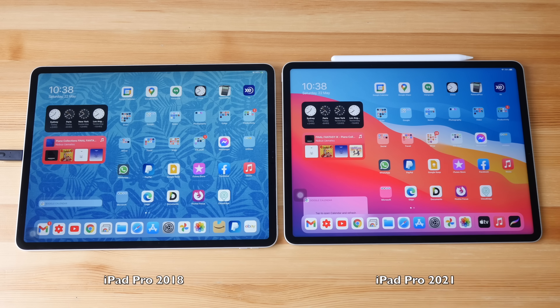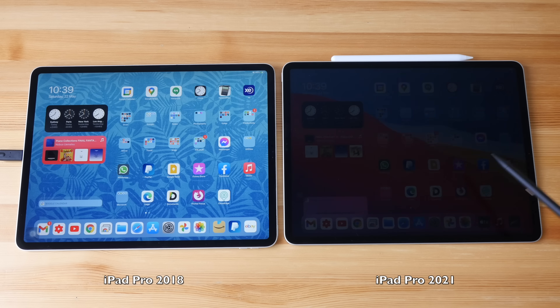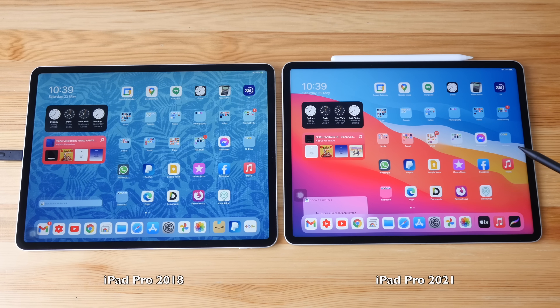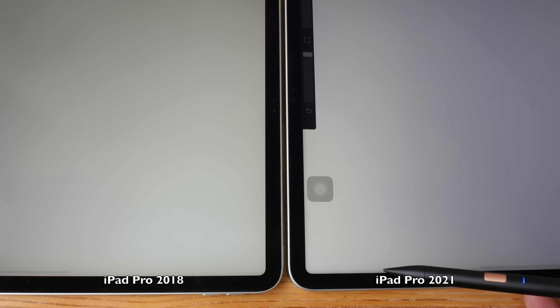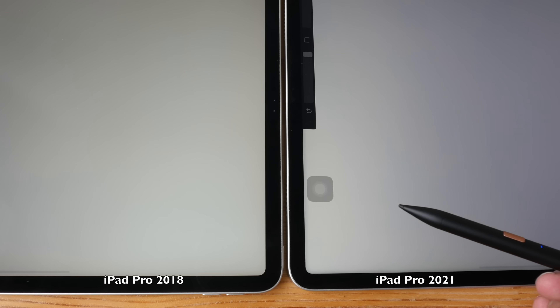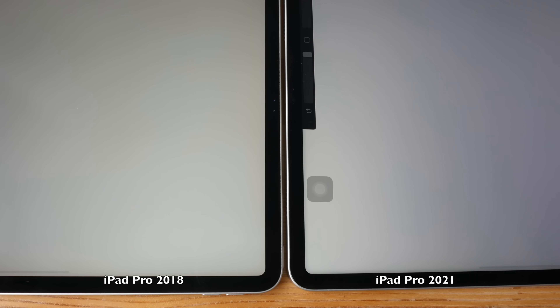Let's talk about the shadow effect. Both displays are supposed to be laminated; however, with the 2021 model, it's either the glass is slightly thicker or the surface of the glass is further away from the LCD beneath. The shadow effect on the 2021 model is very subtle, but once you see it you won't be able to unsee it. My camera may not capture the effect properly, so I'll show a photo instead.